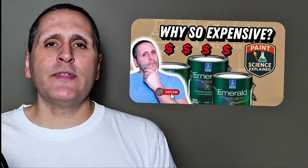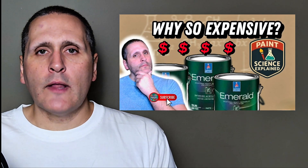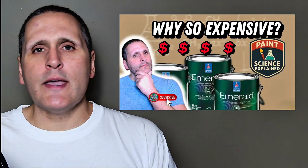If you're interested in a really deep dive into Sherwin-Williams Emerald, check out this video — we break it down and let you know exactly why it's such a great product. Thanks for watching, we'll see you next time.